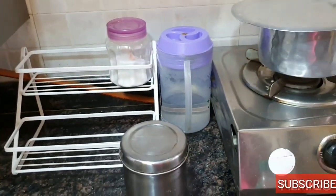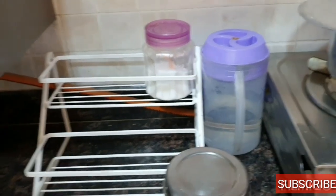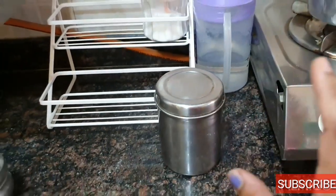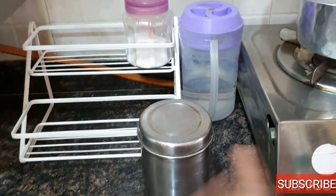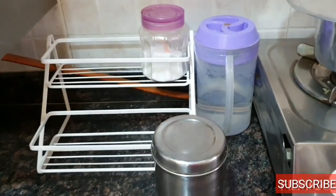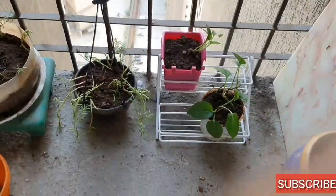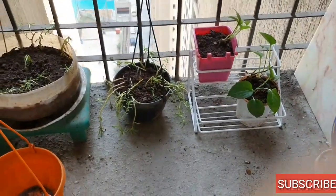You can also add a knife, spoon, sugar, salt, and tea powder on it. I have a little sugar and tea powder so I will keep it slim so it fits here — that's the second use. Thirdly, you can also use it as a plant stand. If you have small pots, you can put these plants on the balcony.